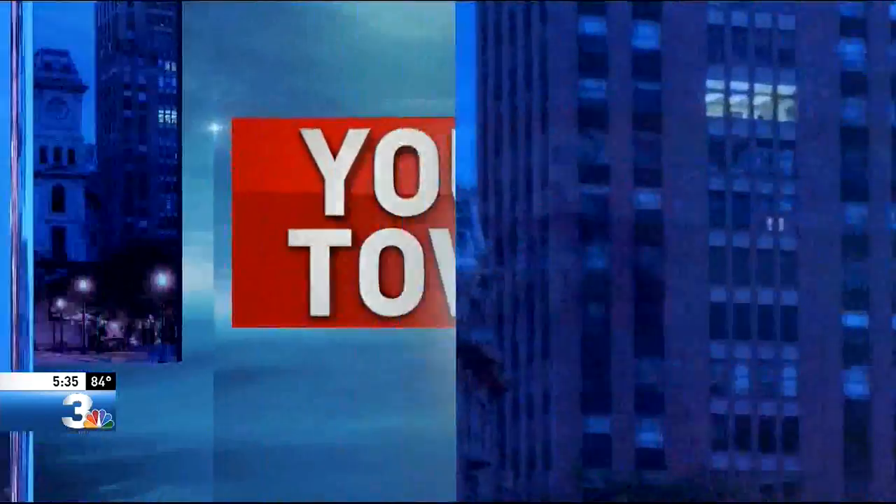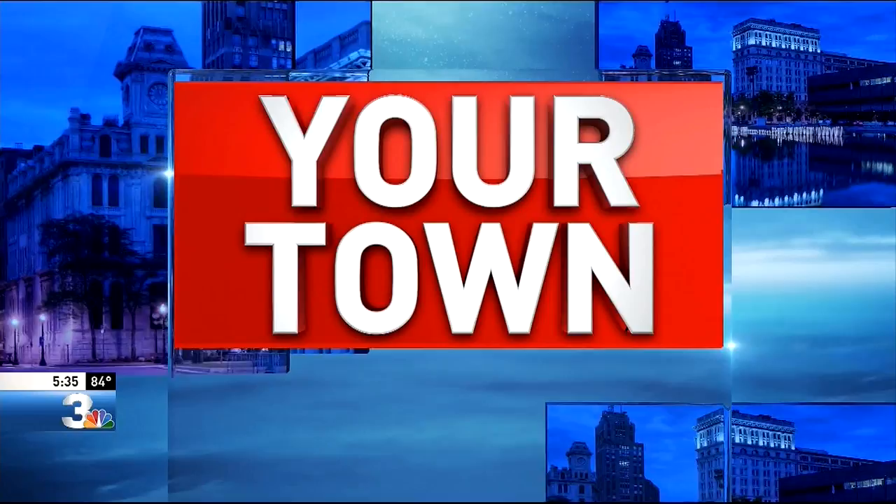Now to our special Your Town segment. Each summer we travel to all area towns, cities, villages, looking for what makes them unique. This week we're focusing on the area of Fayetteville and Manlius. It's a furniture factory in Manlius with a rich history. Tonight we look at just how Stickley Furniture got its start and how the company has grown over more than a century to become part of the Fayetteville and Manlius communities.